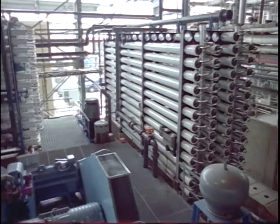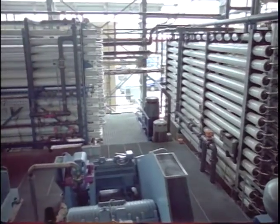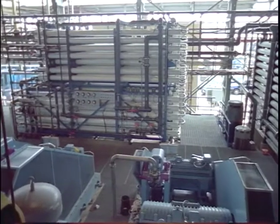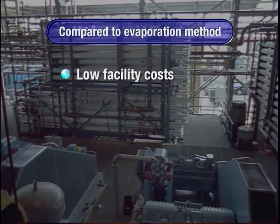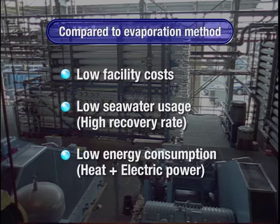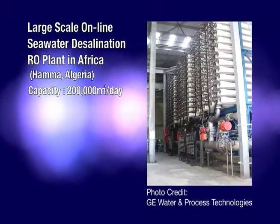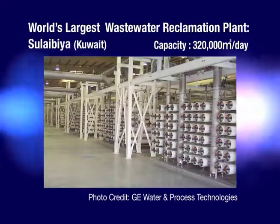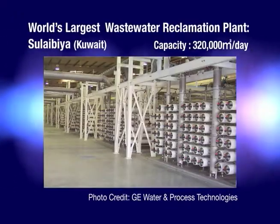Compared to the conventional evaporation method of seawater desalination, RO membrane desalination has the following advantages: lower facility costs, lower seawater intake volume with higher recovery rates, and lower energy consumption. Torre's reverse osmosis membranes are supplied to large-scale plants worldwide, and their use is increasing rapidly.